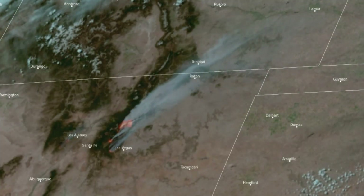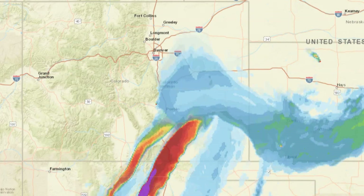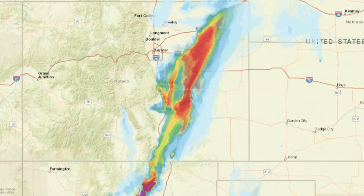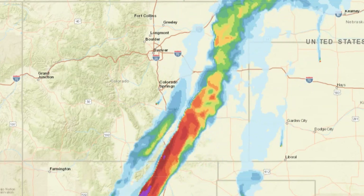A computer forecast model called the High Resolution Rapid Refresh Model, or the HRRR, has become one of the best tools for forecasting wildfire smoke. It gets operated on NOAA's supercomputer in Boulder. We rely on the satellite detections to identify the locations of the fires.